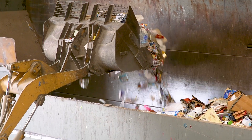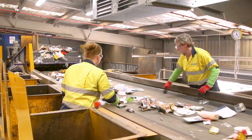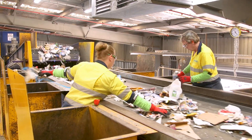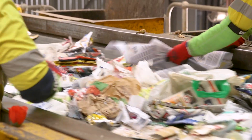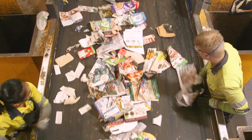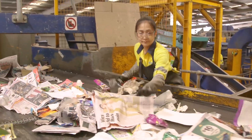Once the recyclables are loaded into the machine, they begin their journey through the facility. The first stop is a conveyor belt that runs past a team of sorters. Their job is to remove anything that is not recyclable and should not have ended up here in the first place. This is a difficult process, and a key reason why we place such importance on only putting household recyclable items in recycling bins.